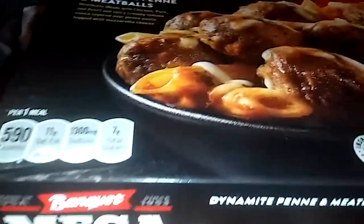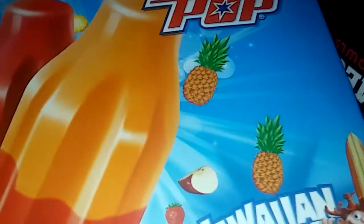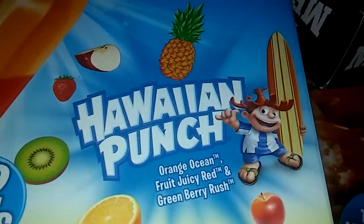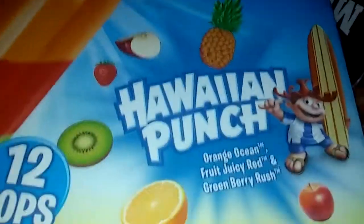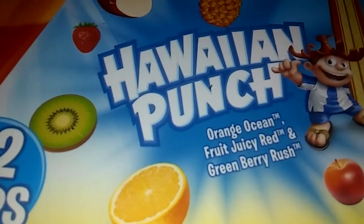Over here I got these Bomb Pops — original Bomb Pops. I love the banana kind but they didn't have it, so I got the Hawaiian punch flavor. They come 12 in a box. If you got kids and you want to taste some Hawaiian rainbow flavor pops, that's where you need to go — Walmart. They've got Hawaiian punch, orange ocean, fruit juicy red, and green baby rush.